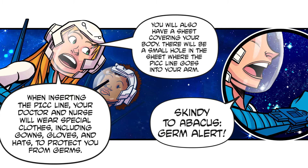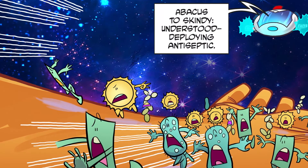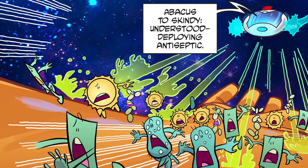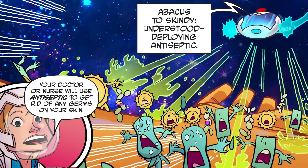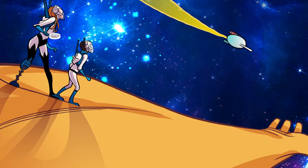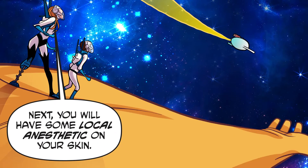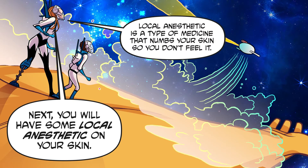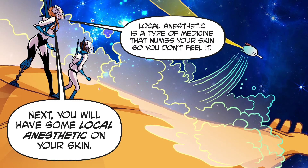Skindy to Abacus: germ alert! Abacus to Skindy: understood, deploying antiseptic! Your doctor or nurse will use antiseptic to get rid of any germs on your skin. Next, you'll have some local anesthetic on your skin — local anesthetic is a type of medicine that numbs your skin.